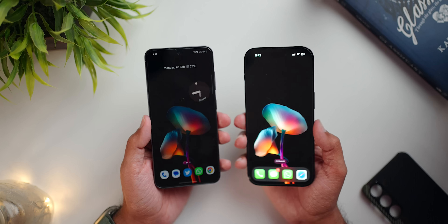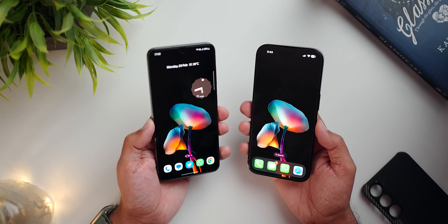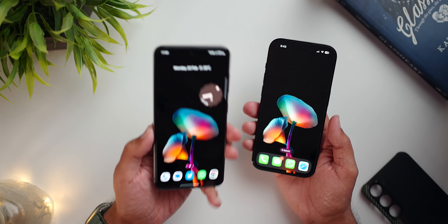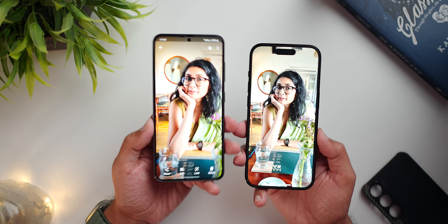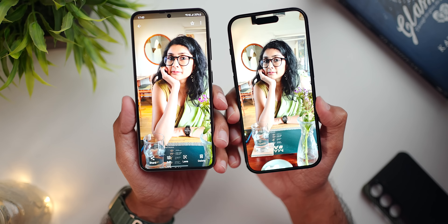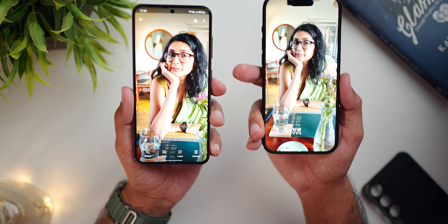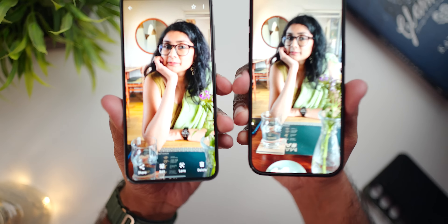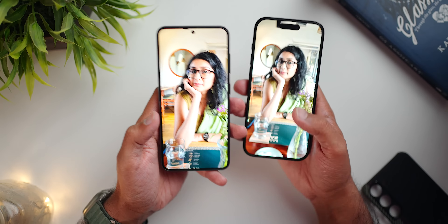If I talk about the display, they both have a 6.1-inch AMOLED display — the iPhone's panel is possibly also made by Samsung, though we don't know for sure. On paper they are similar, but the tuning is quite different. Samsung gives you that punchy color. If you look at photos side by side, the iPhone looks a little more dull while the S23 looks more punchy. That's the key difference.